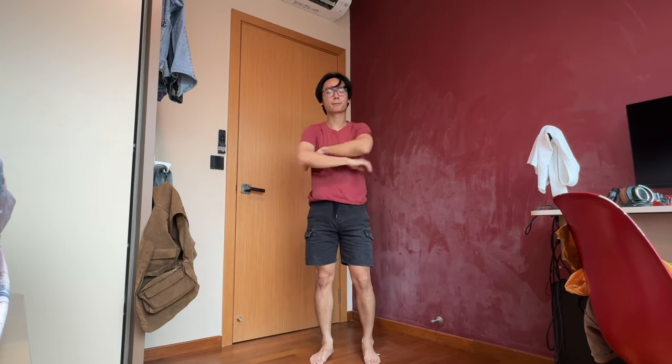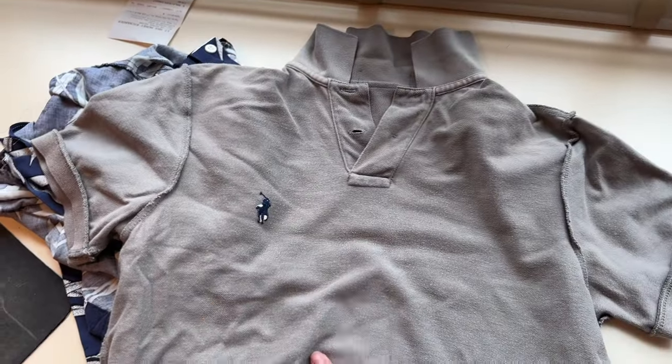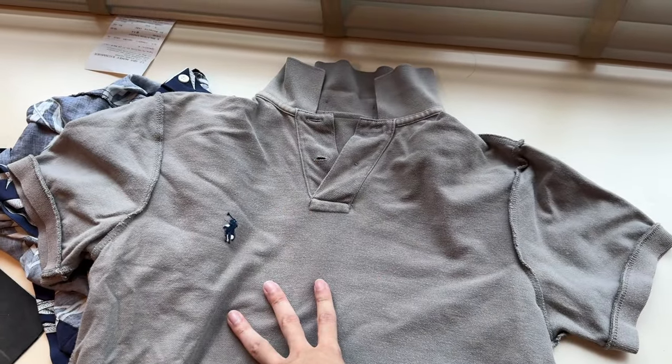Let me show you a few other t-shirts that go well on baggy jeans — it's a super relaxed fit. And yes, I also have this grey polo. I don't really know how to style this, but it's just a plain grey polo.